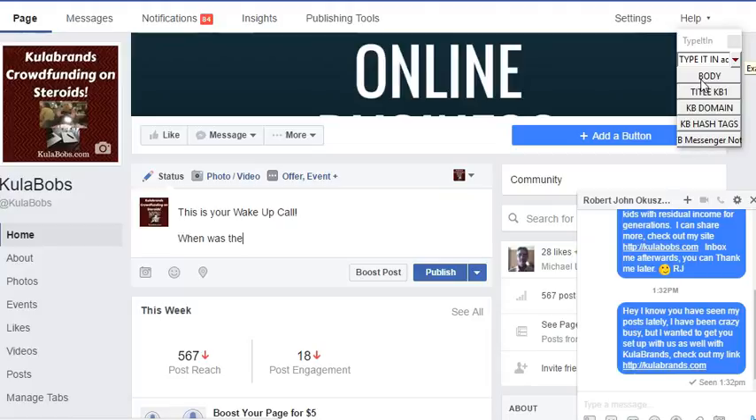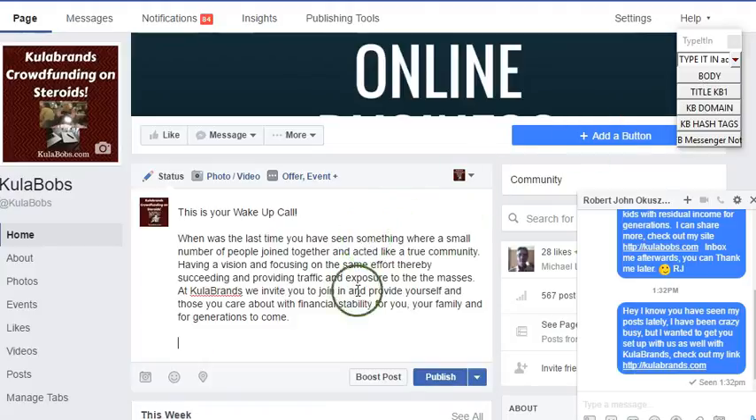Be patient — sometimes it looks like it's not working or whatever, but it's just doing its thing. So just be patient, let it fill in the area. Sometimes I've had it where I just went down here and waited just a little bit. And there it is. See? Boom.